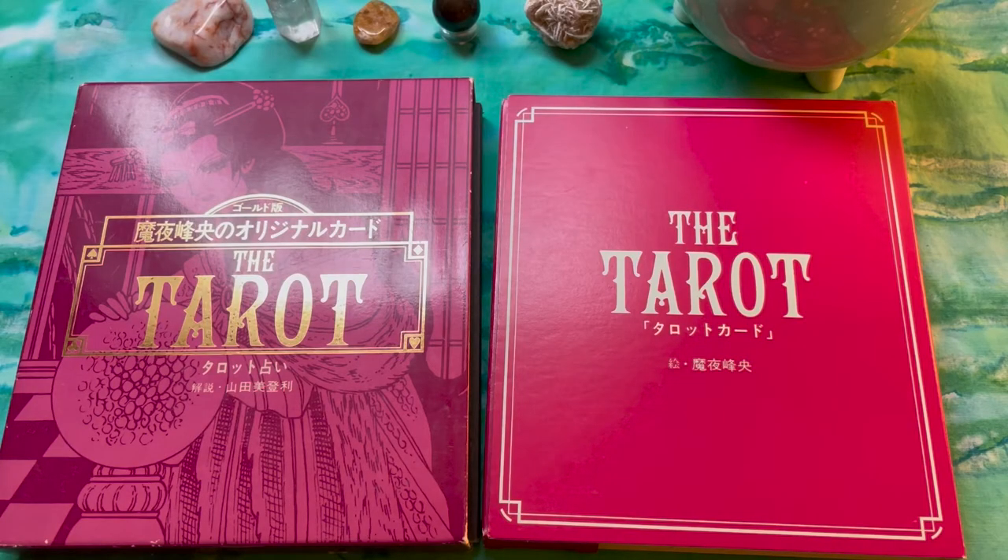Hi folks, welcome back to Water Child Tarot. This is part two of my Japanese tarot series, and we're talking about some decks I picked up on Japanese auction sites over the summer and early fall. It took quite a number of weeks to scour the sites, be patient, and look for good deals.